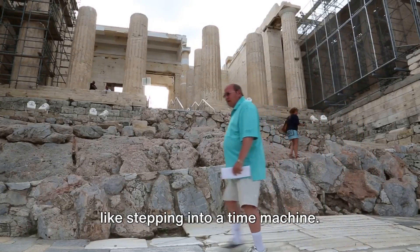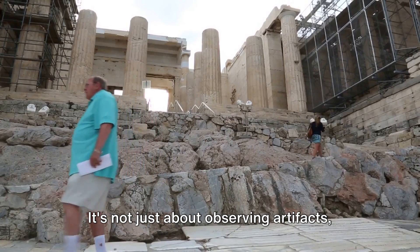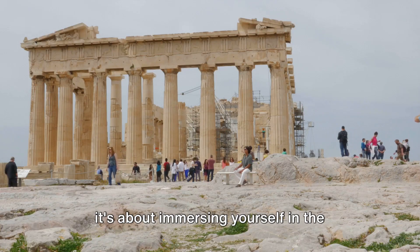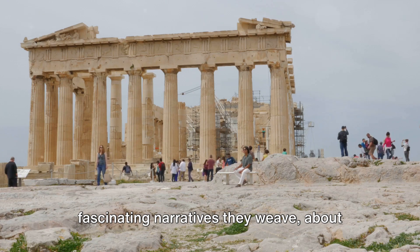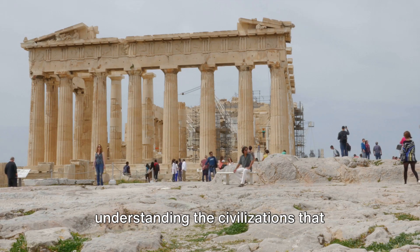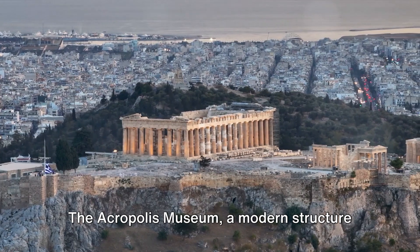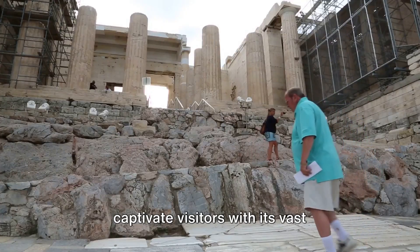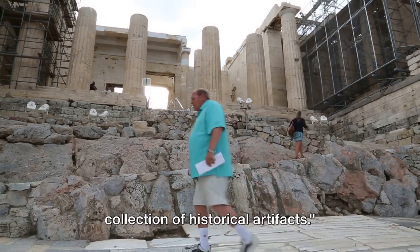Stepping into the Acropolis Museum is like stepping into a time machine. It's not just about observing artifacts — it's about immersing yourself in the fascinating narratives they weave, understanding the civilizations that shaped our world. The Acropolis Museum, a modern structure amidst ancient history, continues to captivate visitors with its vast collection of historical artifacts.